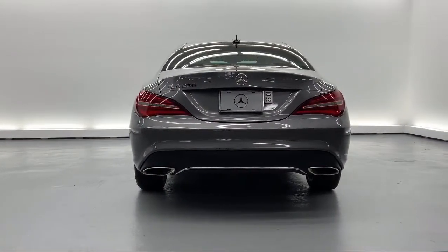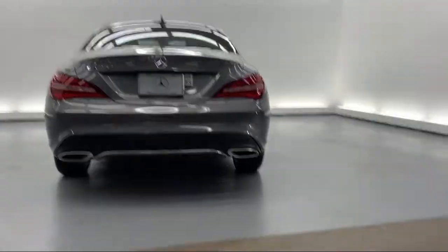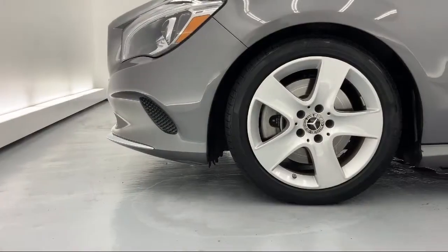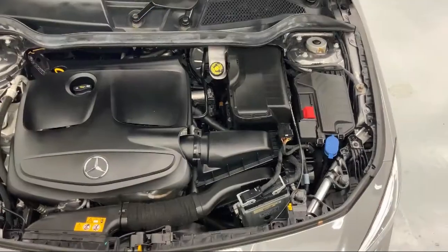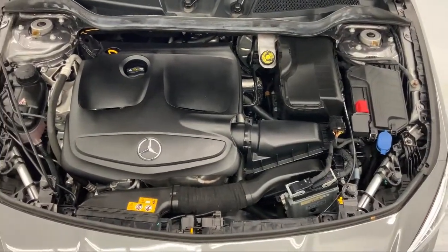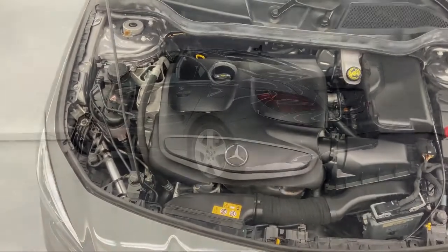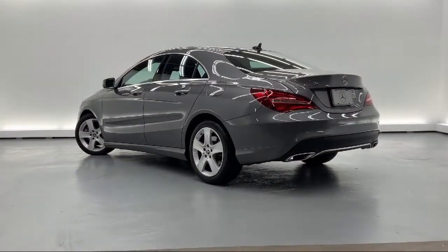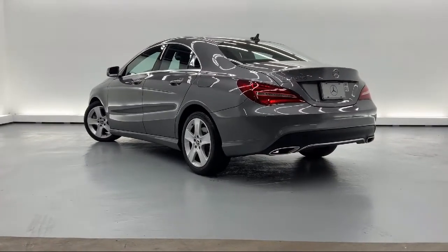Since 1976, Mercedes-Benz of Honolulu has been delivering a world-class experience to our friends and neighbors. In 2019, we received the Star Advertiser's People's Choice Award as Hawaii's Best Luxury Car Dealer. We carefully select only the best pre-owned vehicles for our inventory. As a proud member of the Fletcher Jones Automotive Group, customer satisfaction is our top priority.